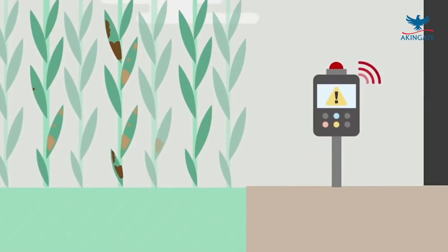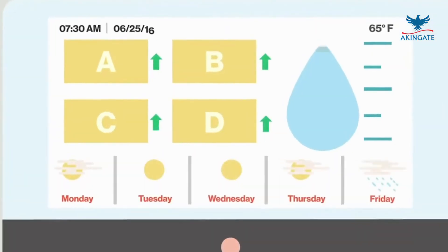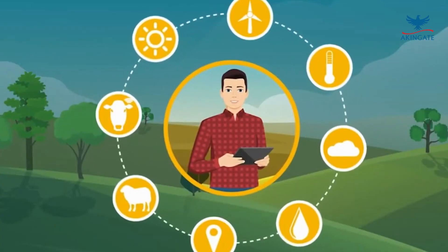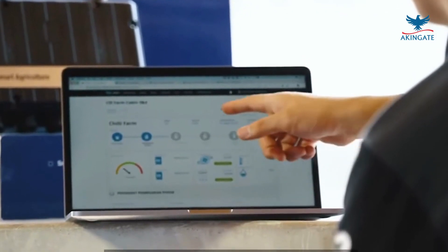IoT-enabled systems also allow for remote monitoring, enabling farmers and food processors to keep track of their stored crops from anywhere. By receiving timely alerts and insights, they can take immediate action if any deviations or issues arise, ensuring that the crops remain in optimal conditions for an extended period.